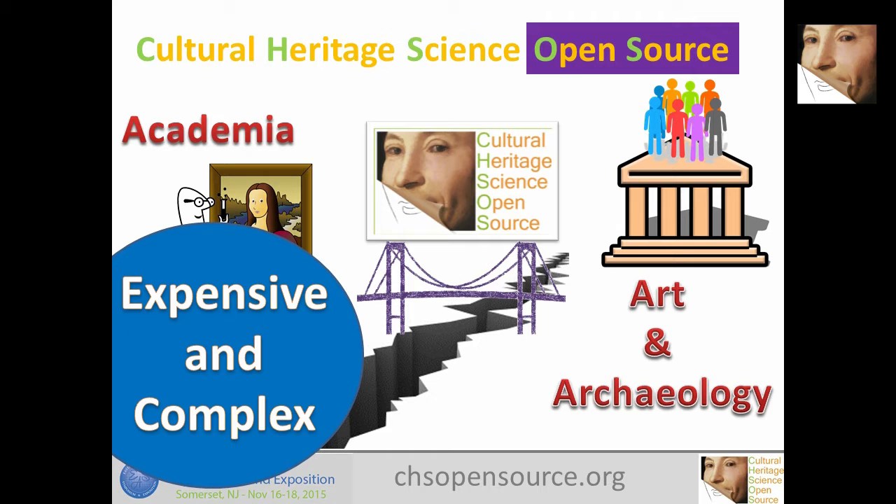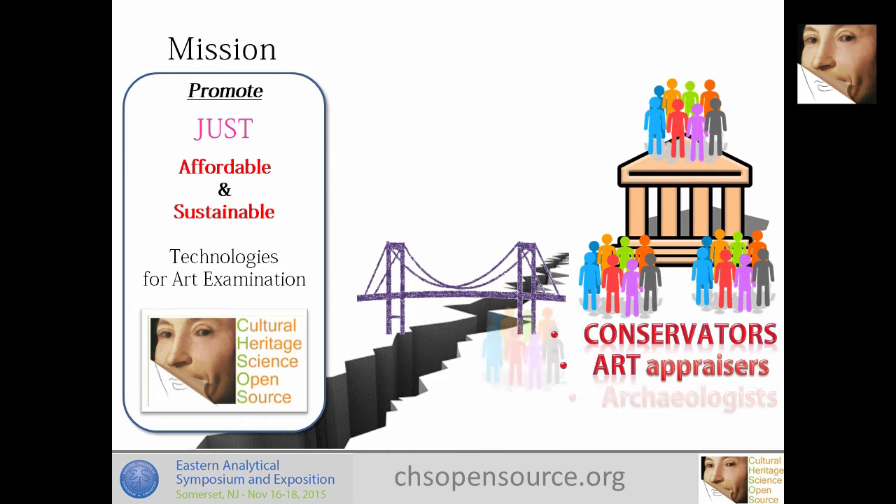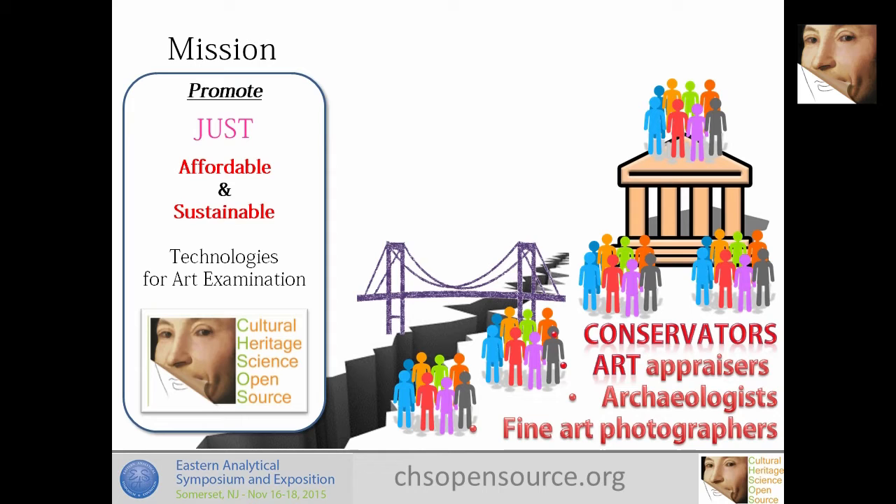At CH-SOS, Cultural Heritage Science Open Source, we promote affordable and sustainable technologies for art examination. Everything that is over a certain cost or is too complex — requiring a full professor and three PhD students to operate — is not what we are dealing with. The idea is to serve a larger community made of conservators in medium and small businesses, art appraisers, archaeologists, and fine art photographers who want to use some imaging or technical photography.